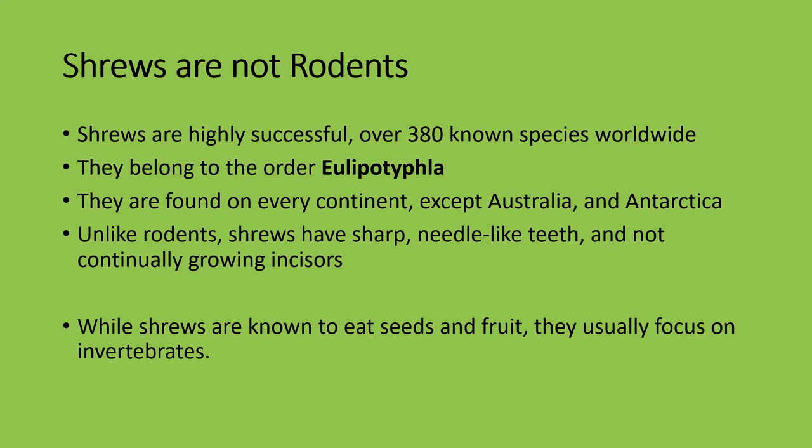Shrews are found on every continent except Australia, Antarctica, and obviously a whole bunch of isolated islands. Unlike rodents, shrews have sharp needle-like teeth — they don't have incisors that continue to grow. They're born with these needle-like teeth and actually lose their milk teeth before they're born, so they only have one set of teeth throughout their entire life. While shrews are known to eat seeds and fruit, they usually focus on invertebrates.